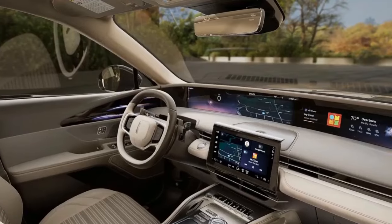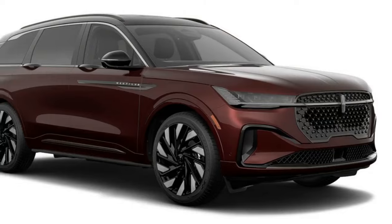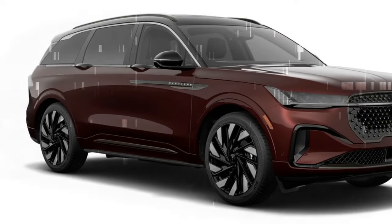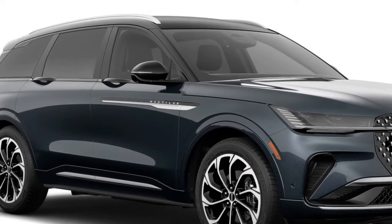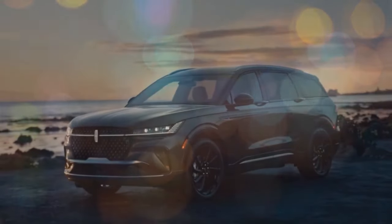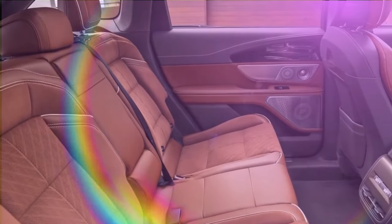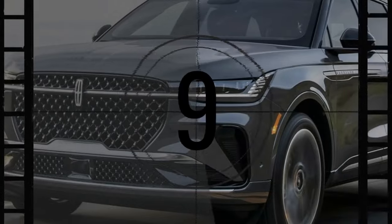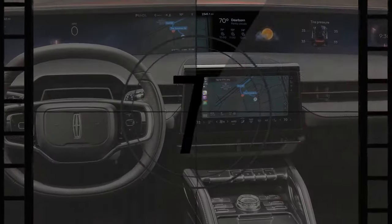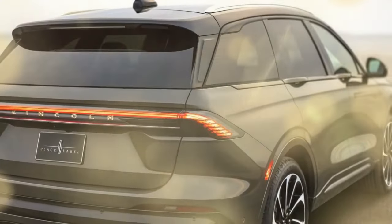Our loaded Nautilus Black Label Hybrid comes with a hefty $80,345 sticker price, but it includes an impressive array of features: a 28-speaker Revel stereo system, 24-way power-adjustable massaging front seats, adaptive suspension, a panoramic sunroof, heated rear seats, a fragrance diffuser, and exclusive ownership perks like free annual detailing services and pickup and delivery for maintenance visits. Our Black Label Hybrid tester also featured the Jet Appearance Package, which replaces exterior chrome with dark satin accents, unique badging and grille inserts, and special wheel designs. If you're willing to forego some of that prestige, the Reserve trim offers nearly all the same features and appearance options for almost $10,000 less.